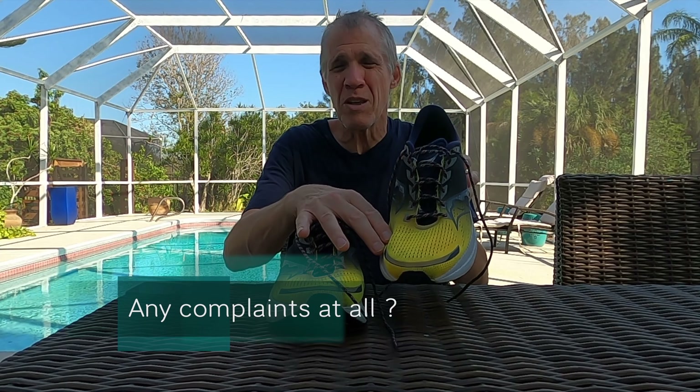These particular shoes are probably the best colorway in my opinion. I really don't like the black, the pink, and the white colorways. They come with laces that look kind of cool but they're not the most comfortable laces in the world — a little bit shorter than I would like as well. So that's my only criticism of the shoes.